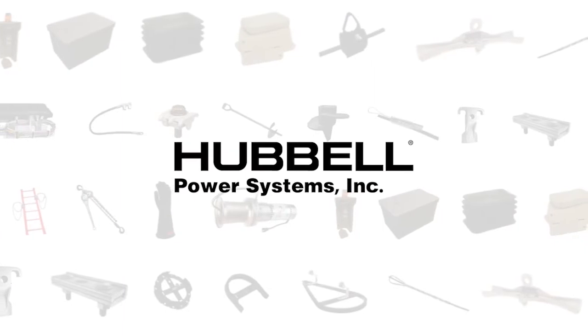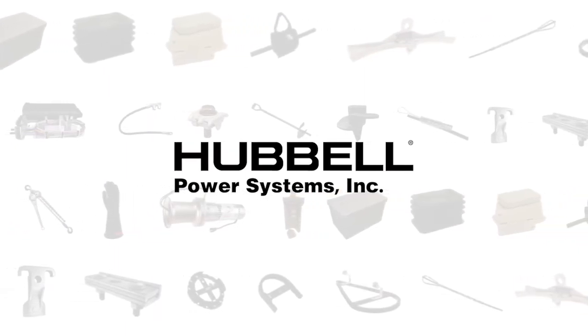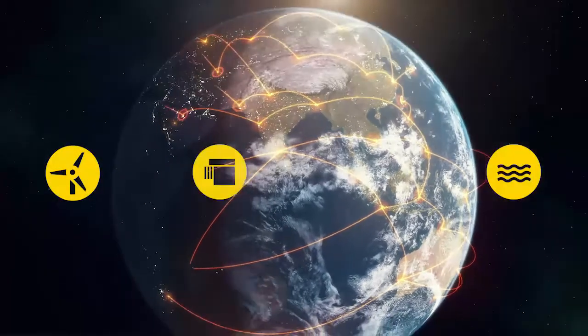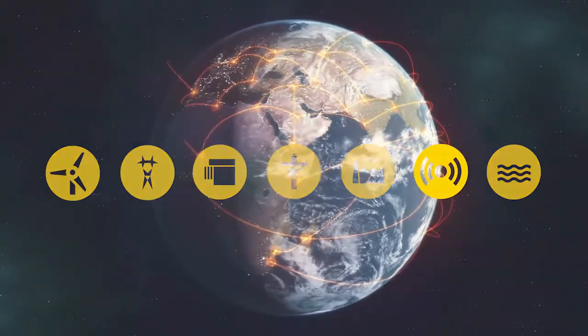Our broad selection of products, combined with industry-leading customer service and inventory, help simplify construction and maintenance. With a long history of engineering innovation and manufacturing excellence, we are the right choice for communications infrastructure to ensure reliability and longevity of today's high-performance networks.